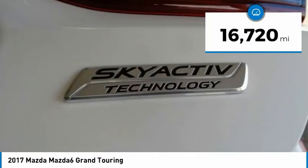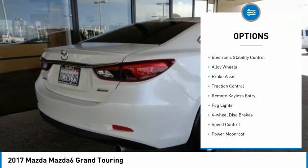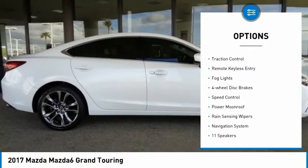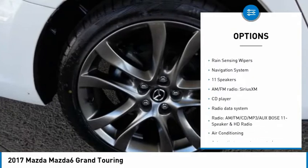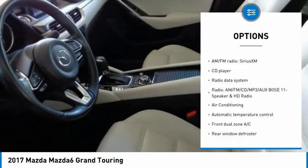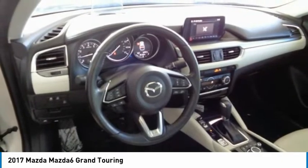This vehicle has less than 20,000 miles. Here are some of this vehicle's great options: electronic stability control, alloy wheels, brake assist, traction control, remote keyless entry, fog lights, four-wheel disc brakes, speed control, power moonroof, and rain-sensing wipers.